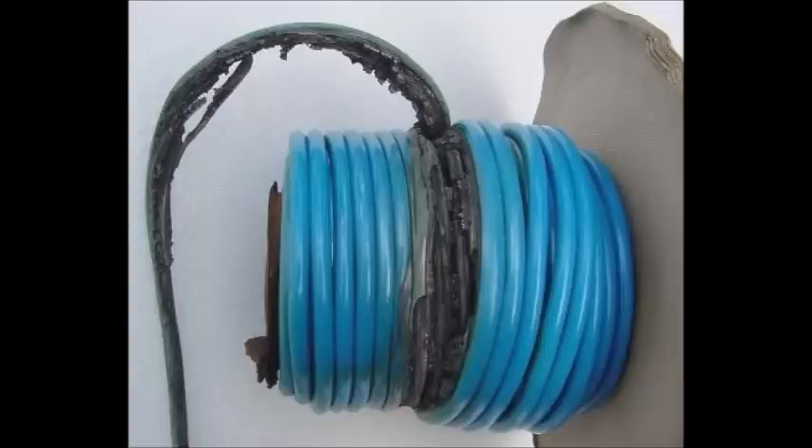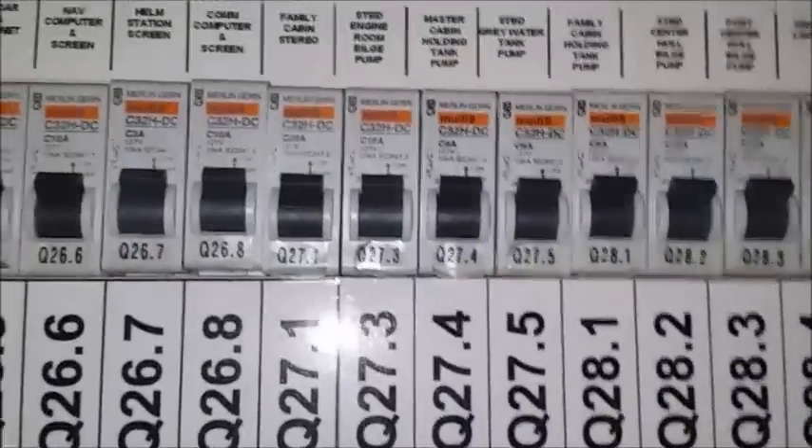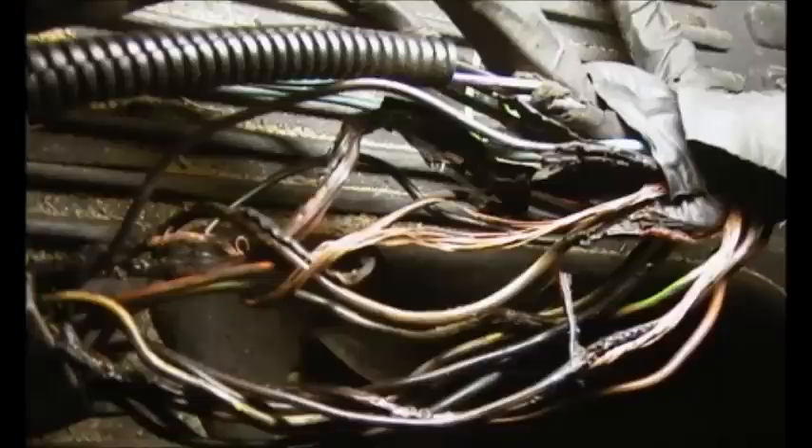And this has happened — especially as boats have gotten bigger and bigger and people are still using old C-curve breakers. That has become an issue, and there have been a fair number of small fires that started on boats because a B-curve breaker would have prevented it — where a C-curve breaker doesn't actually trip before the wire goes into what they call thermal runaway, overheats, smokes the insulation, and burns up.